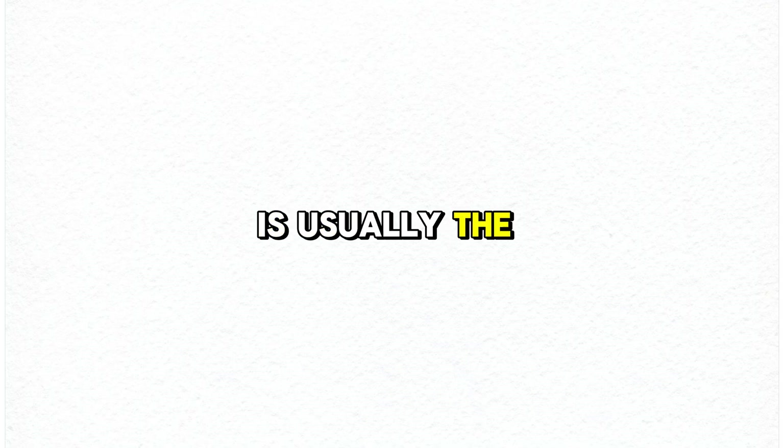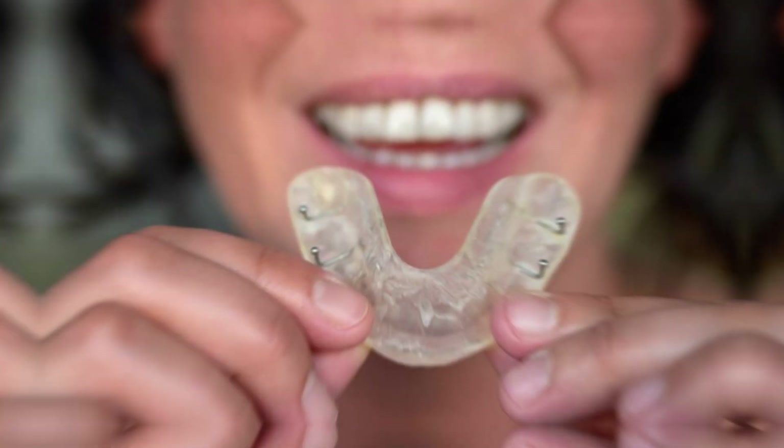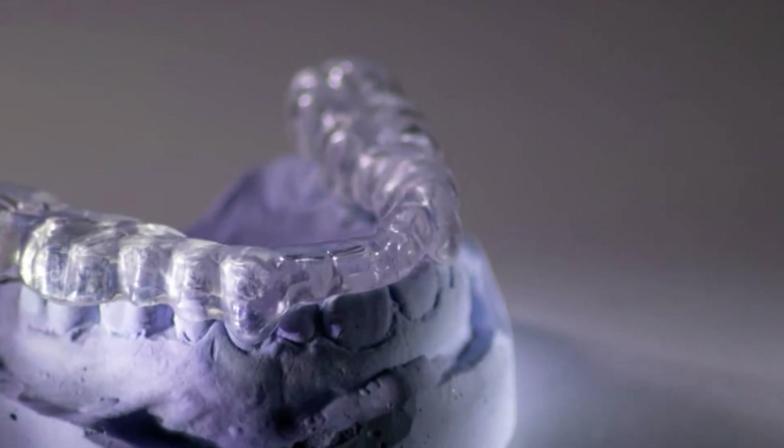Your dentist is usually the first person to point out nighttime grinding. To fix this, we put you into a soft night guard or a hard night guard. Both are the best ways to prevent nighttime grinding, which also helps prevent recession of your gums.